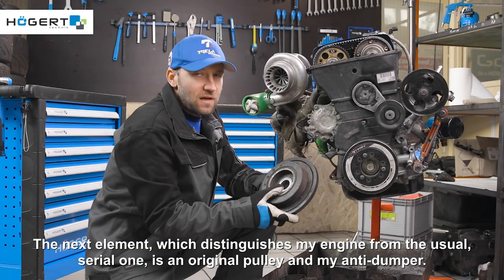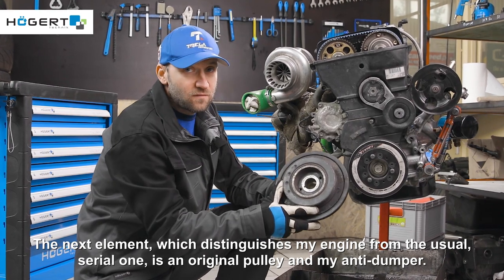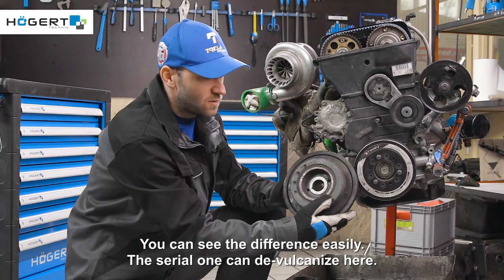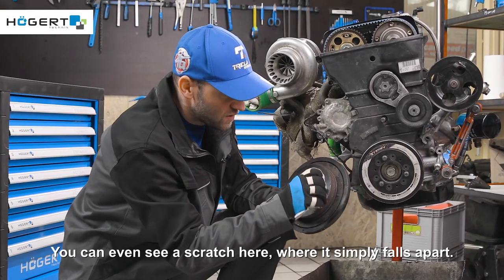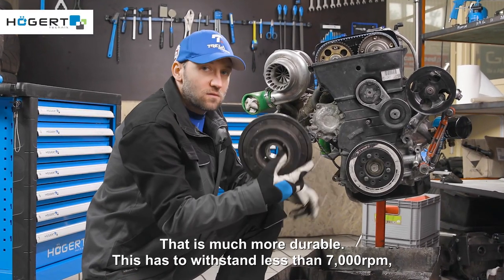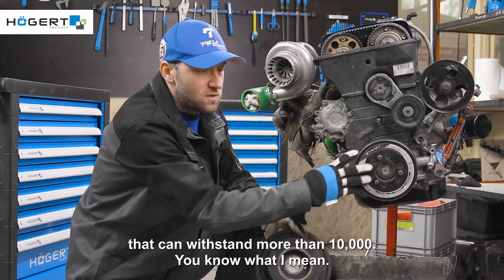The next element which distinguishes my engine from the standard serial one is the original pulley and my anti-damper. You can see the difference easily. The serial one can delaminate here — you can even see a scratch where it simply falls apart. This custom one is much more durable. The stock one has to withstand less than 7000 RPM, whereas this one can withstand more than 10,000 RPM.